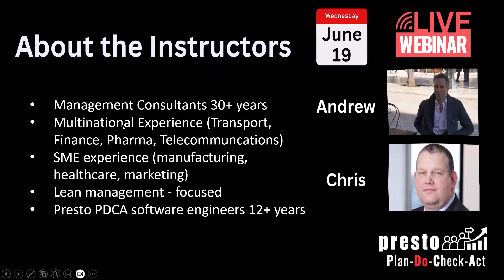Both myself and Chris have been management consultants — between the two of us, at least 30 combined years — spanning multinational companies. In the first half of my career I spent most of my time doing operating model efficiency work in multinational companies, in transportation, finance, and I worked many years in financial services across quite a few countries, pharma, and telecommunications.